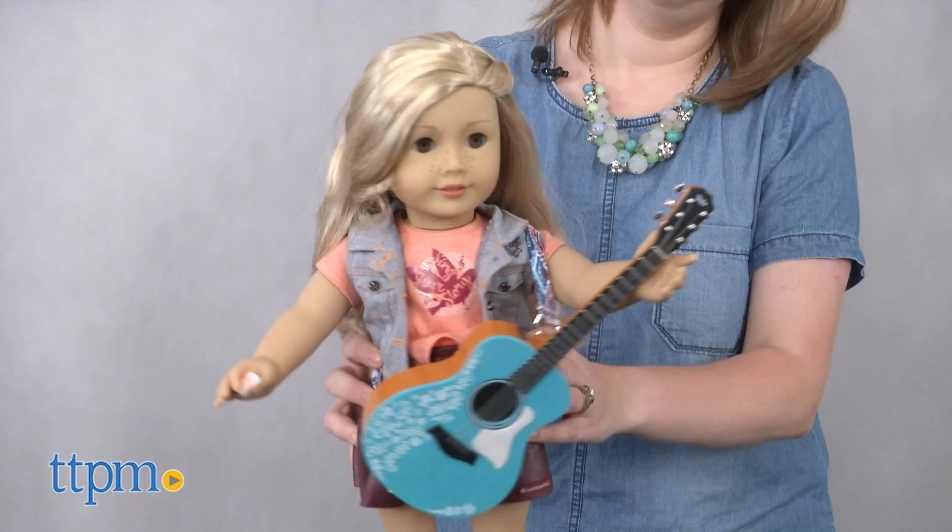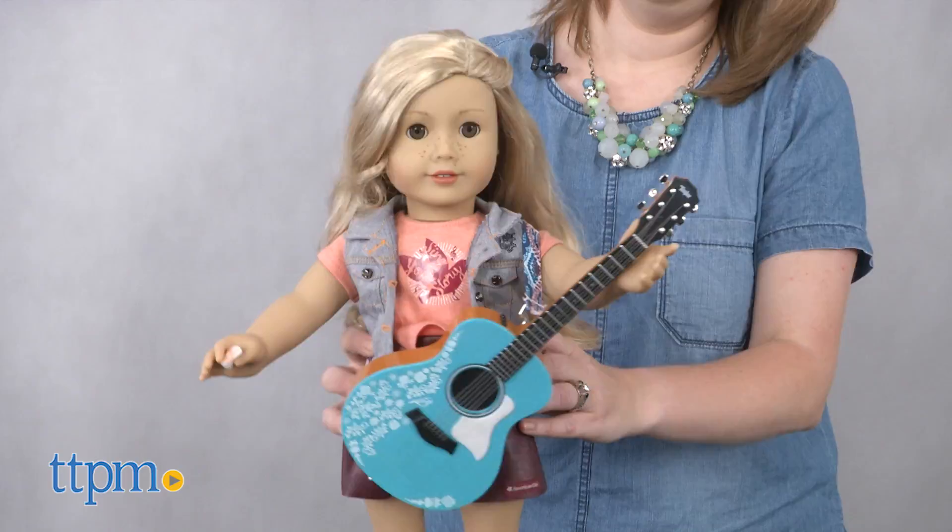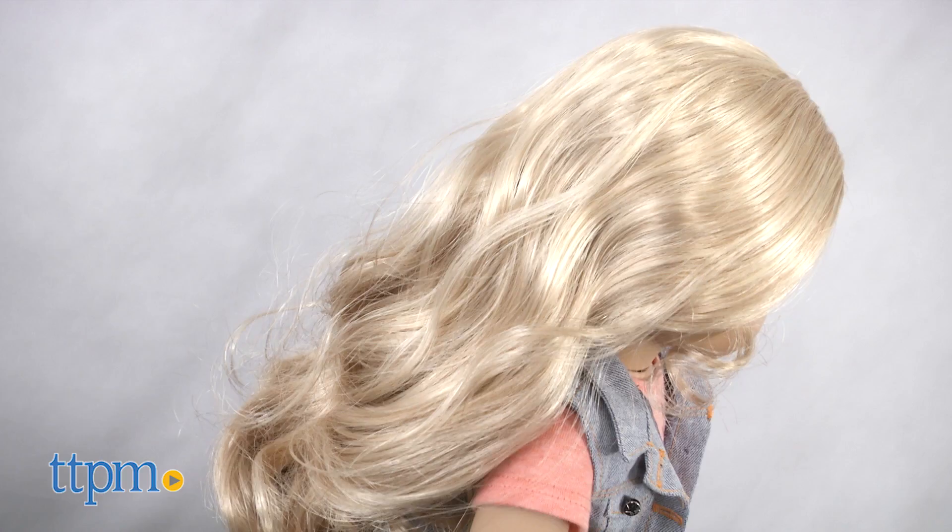She's a rising star in the Nashville music scene, and kids can bring the breakout songwriter to life through an 18-inch doll, a guitar accessory that really plays music, and a series of books published by Scholastic.